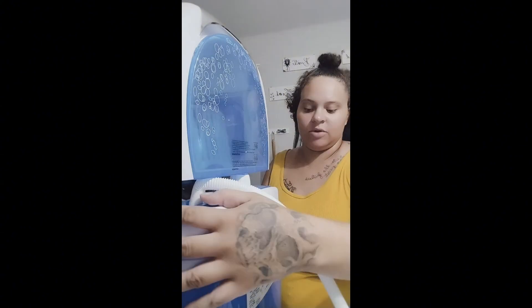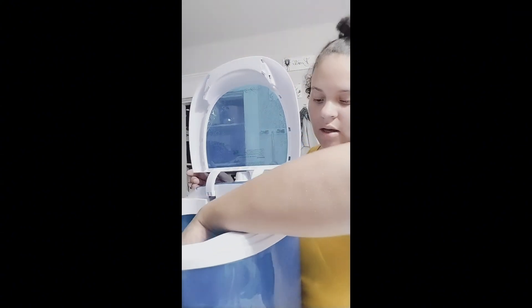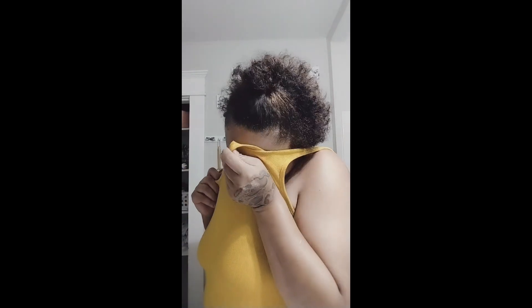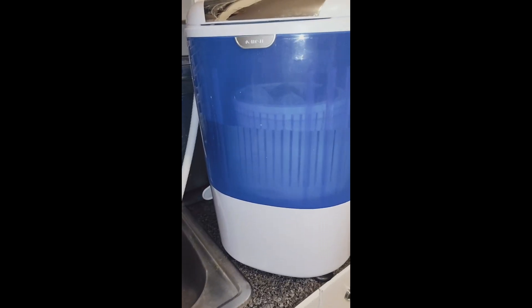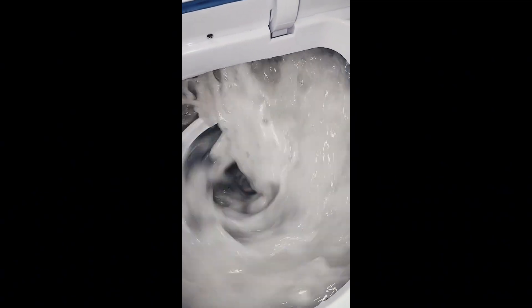I'm gonna move it to my kitchen sink because I guess this plug is not strong enough. Now I'm filling it up, gonna add a little tiny bit of laundry detergent. I finally found a spot where it works — I had to put it in my pantry.